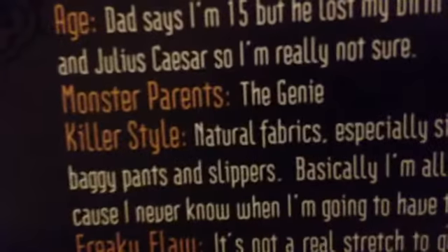Her age: dad says she's 15, but he lost her birth certificate somewhere between Darius the Great and Julius Caesar, so she's really not sure. Monster parent: the genie. I'm just going to move on — you can pause the video if you want to read that part.